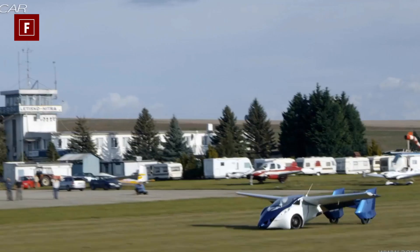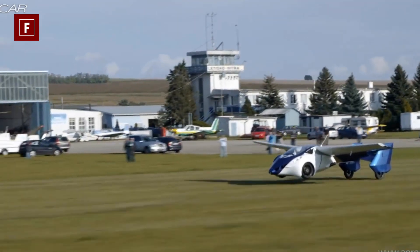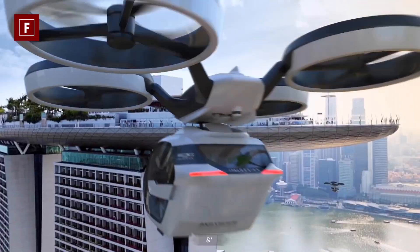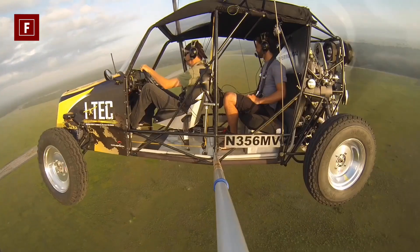So what's your favorite flying car? Which design caught your eye the most? We are waiting for your answers in the comments. If you have any video suggestions, please let us know.